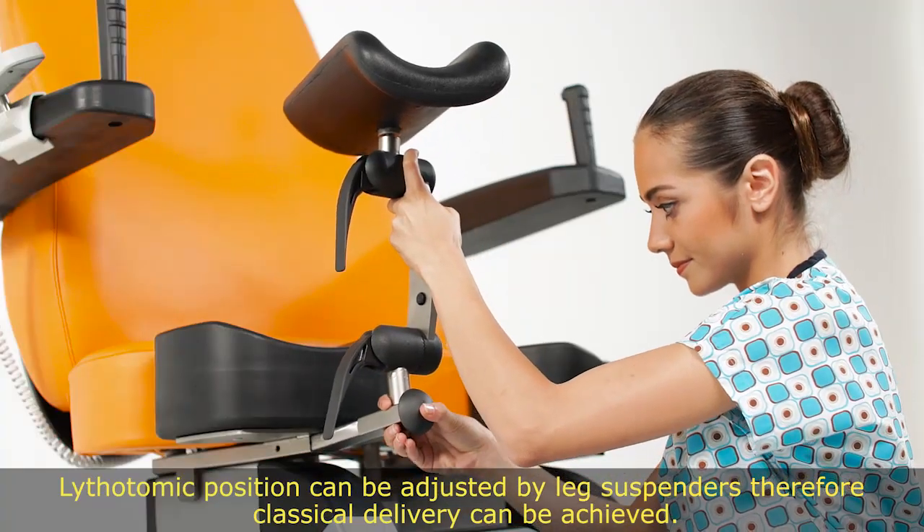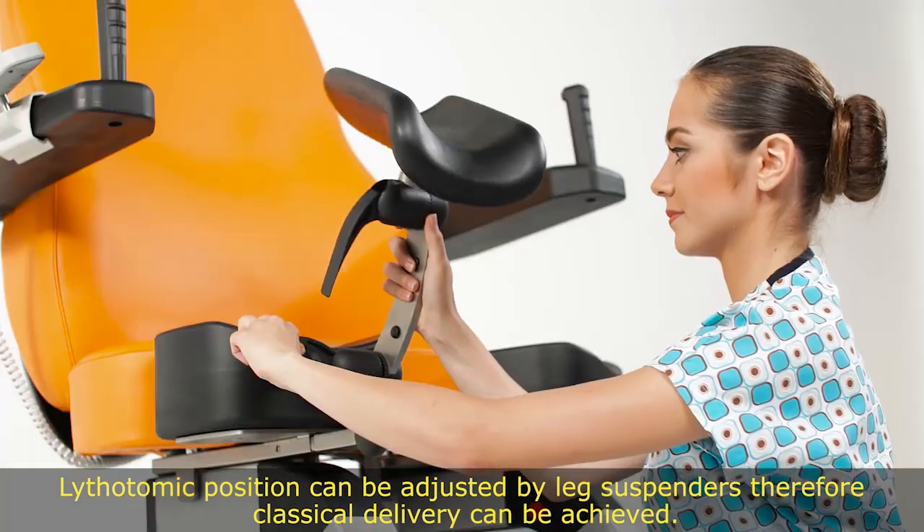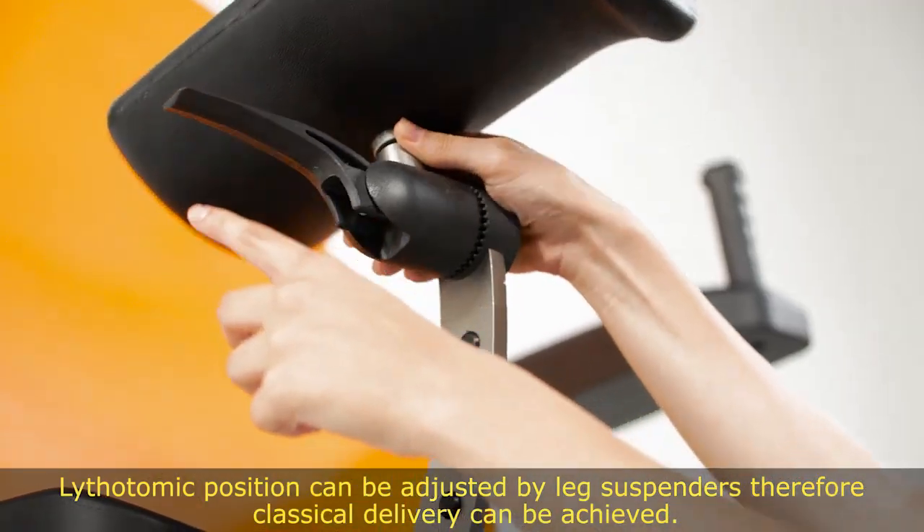The lithotomy position can be adjusted by leg suspenders, allowing classical delivery to be achieved.